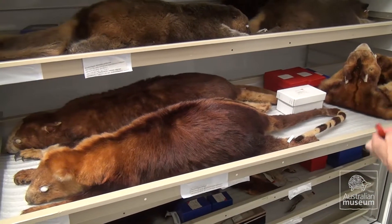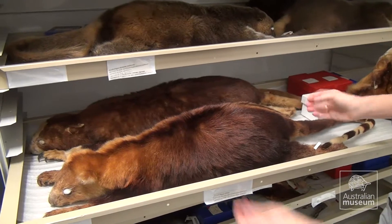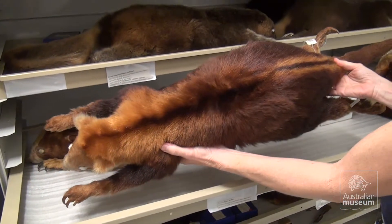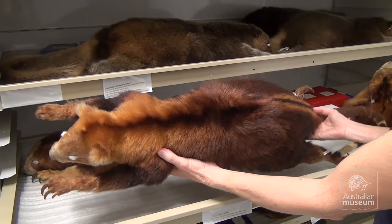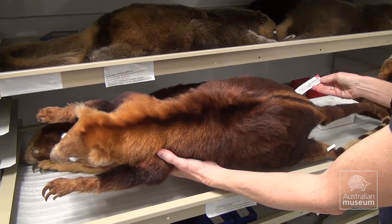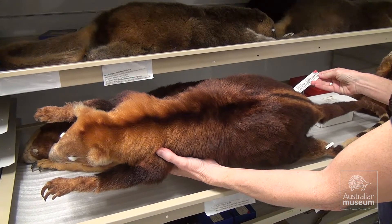It's a subspecies of Goodfellow's tree kangaroo. The common name is the golden mantled tree kangaroo and it was described by a research scientist here at the Australian Museum in 1993. And this is the specimen used in the original description of that subspecies.